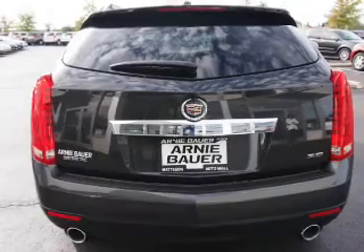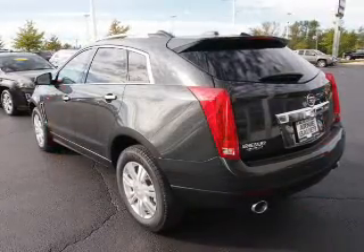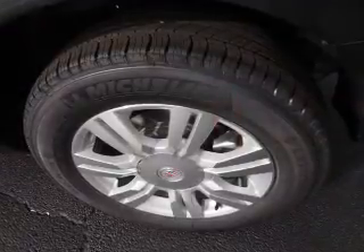blind spot sensors, an alarm system, roof rails, keyless entry, power lift gate, rain sensing wipers, independent suspension, brake assist, and traction control.